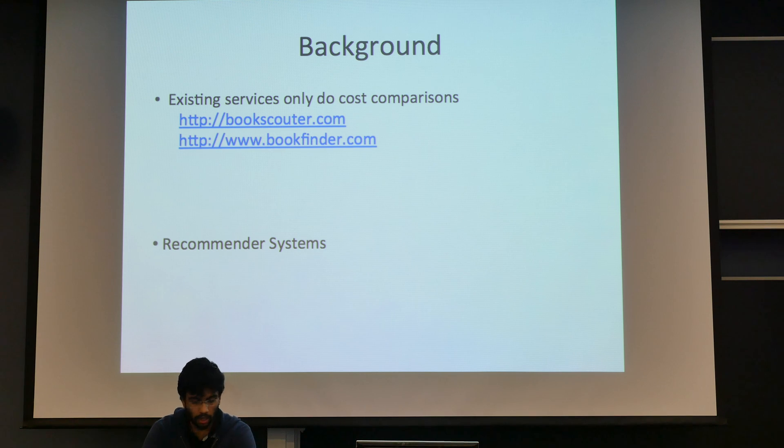To talk a little bit about the background, we did some searching and found the main related work was websites that gave the best possible shopping options to find a book for the lowest price — not really used book rating systems. The other related area is recommender systems, which give you a customized rating based on user preferences and context like genre. But our goal is just to give an objective rating — not dependent on the customer — based on the perceived quality of the pages and nothing else.